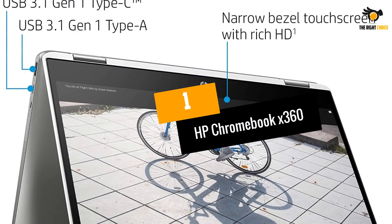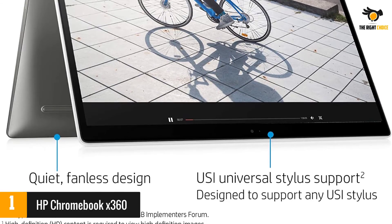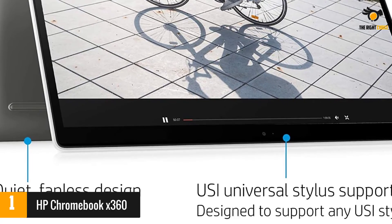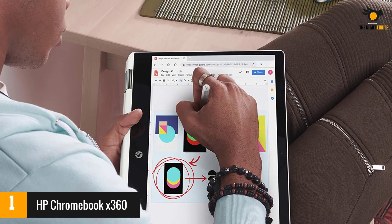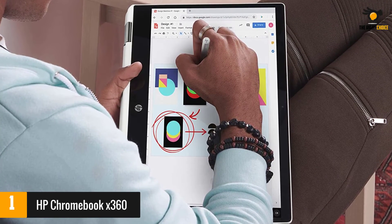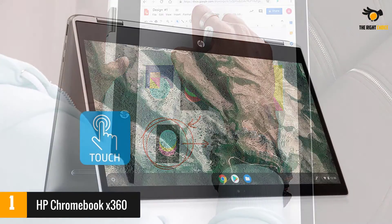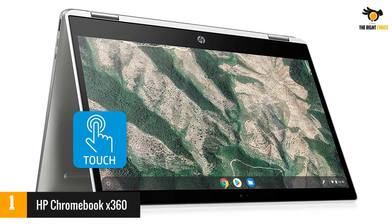At number 1: the HP Chromebook X360. The HP Chromebook X360 gives you almost 13 hours of use on a full charge, and when you need to top up the battery, it uses USB-C power for faster charging. The laptop features a 14-inch HD display with a minimal bezel for an edge-to-edge picture and touch input support. With an Intel Celeron CPU, 4GB of RAM, and 32GB of eMMC storage, you'll have plenty of power for a typical workday.